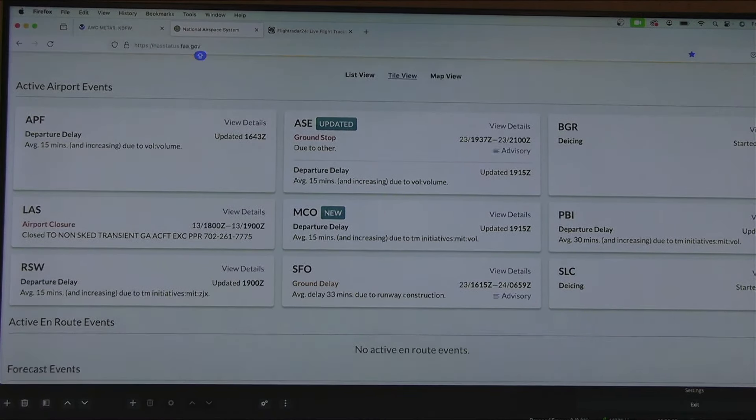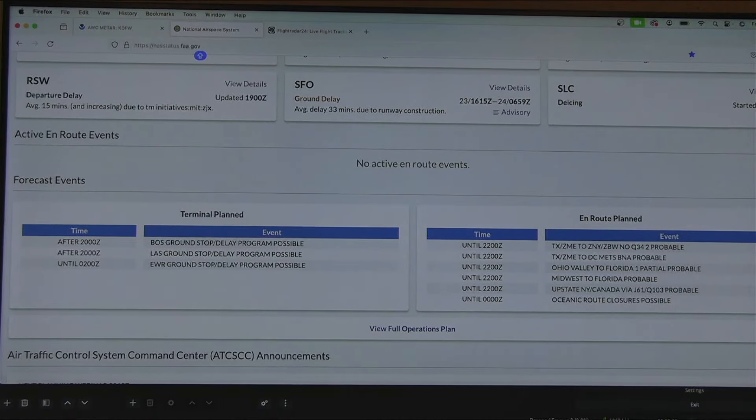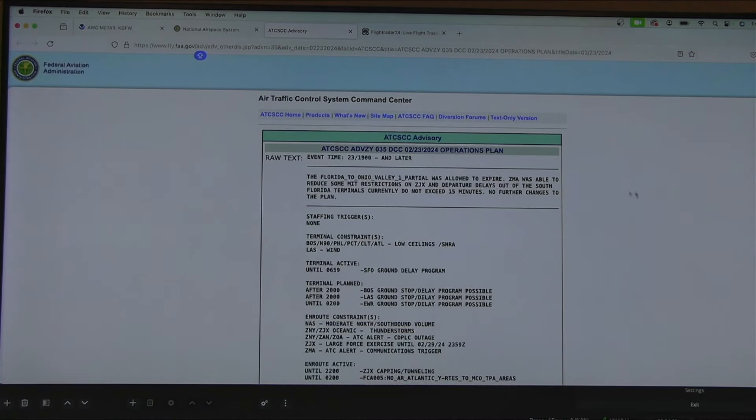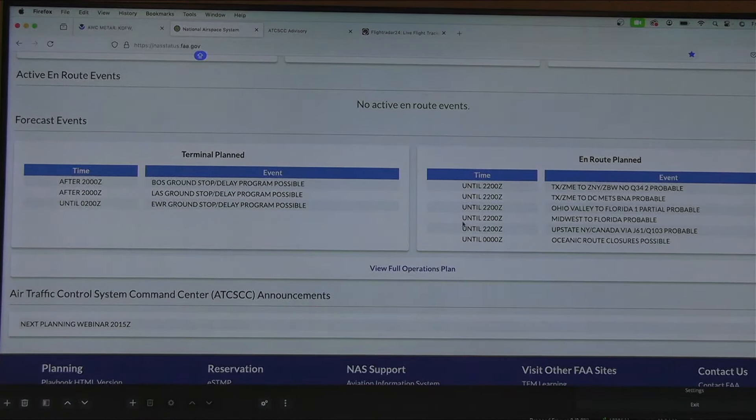The next thing I'd like to do is go to the full operations plan — this is really where your brain explodes. Type in nasstatus.faa.gov so you can follow along. At the top we have what's called the Air Traffic Control System Command Center. I clicked on the button called 'Full Operations Plan.'